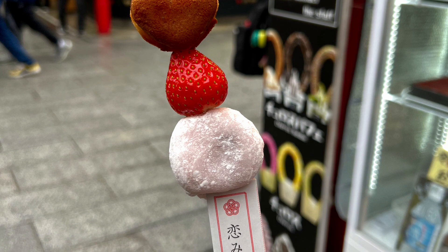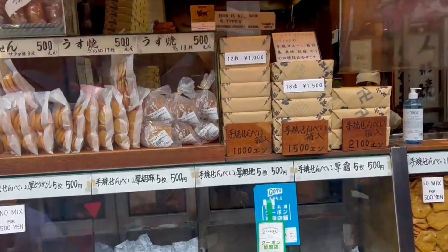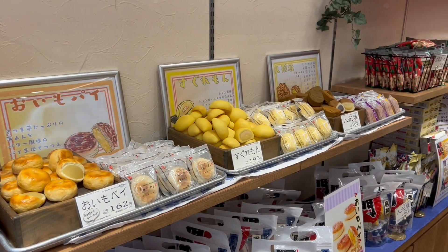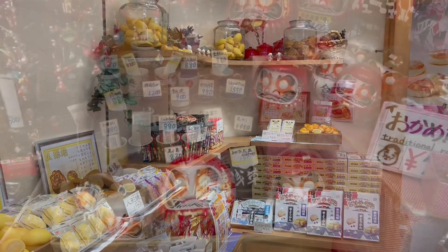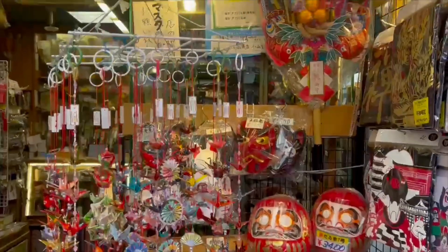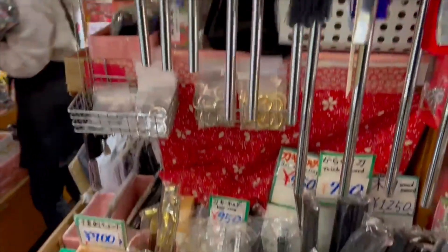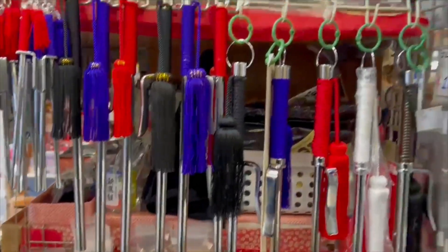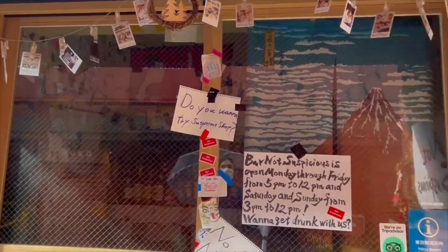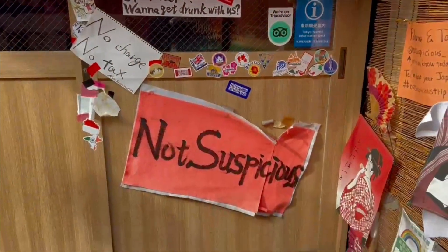At the bottom of the snack, you get a love fortune for the year. Make a wish at the beginning of the year and fill in one eye of these daruma. At the end of the year, when it comes true, fill in the second eye. If you need a ninja weapon, Asakusa has what you need. This bar is not suspicious — don't worry.